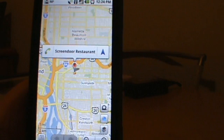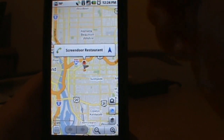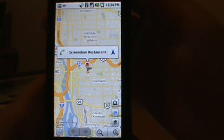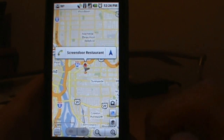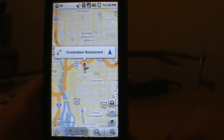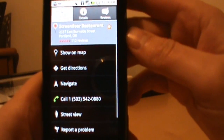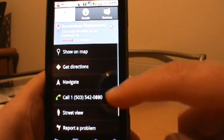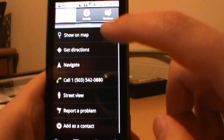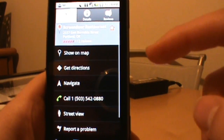Screen Door — fantastic southern food up here in the northwest. We found it at the correct address over on the east side on Burnside. You'll see the new bubble button with the call button — if I just tap that it'll go ahead and call Screen Door for me, very nice. If we click right on the result it takes us into options like show on map, get directions, navigate, call, street view, and add as a contact.